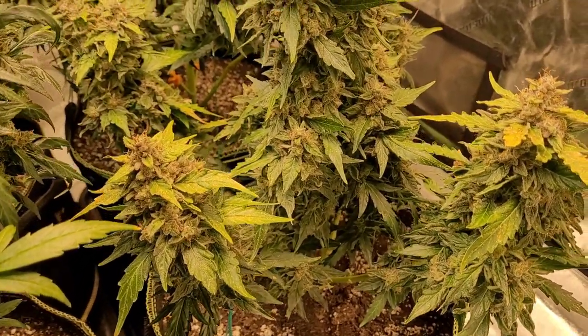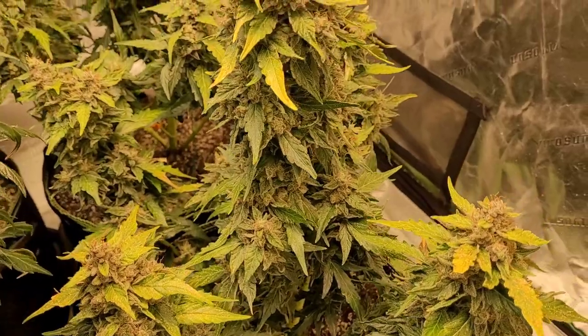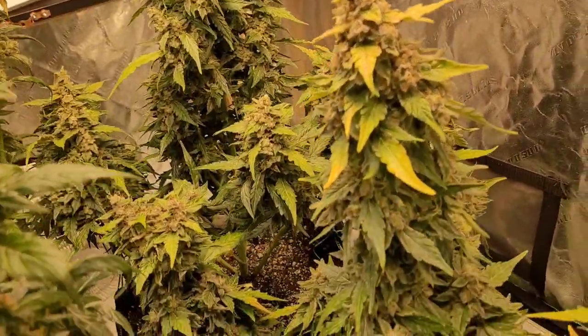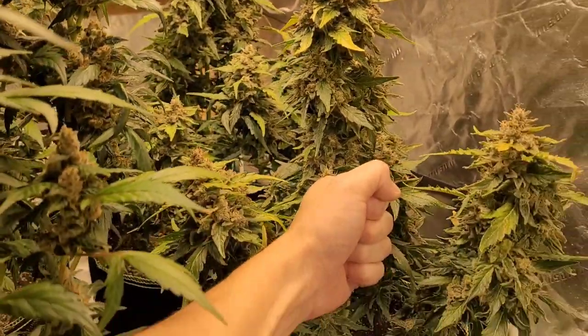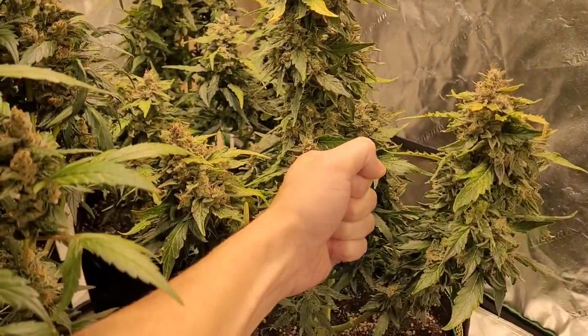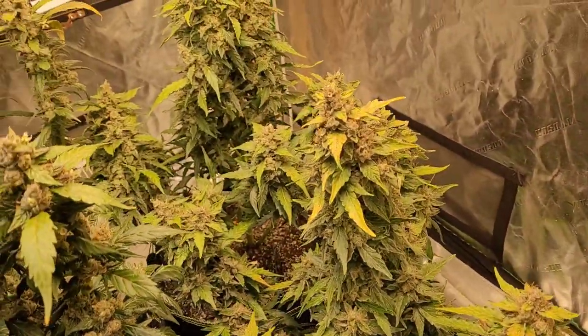They gave me a lot of issues along the way, but in the end everything worked out and that's all that matters. Just for a little size comparison — maybe an average sized fist.